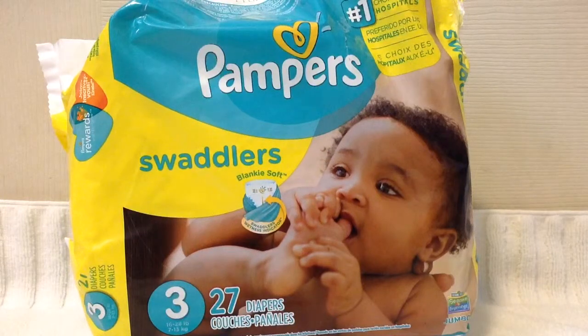Hello, everyone. In today's video, I am going to be reviewing a little bit about these Pampers Swaddlers size 3, 27 count diapers. You can purchase these at any major retailer such as Walmart or Target, or at any local pharmacy like Rite Aid, CVS, and Walgreens. They all carry Pampers Swaddlers diapers.